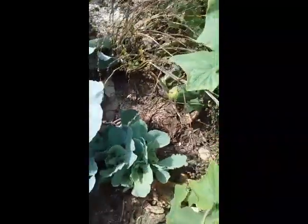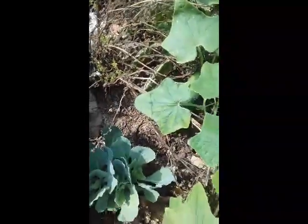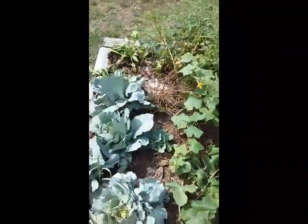One more zucchini there. A few flowers which indicates that there's more on the way. And cucumbers — these are a surprise actually. I only found these the other week. This plant was quite small but there's actually quite some large cucumbers in there even though the leaves of the plant are quite small.